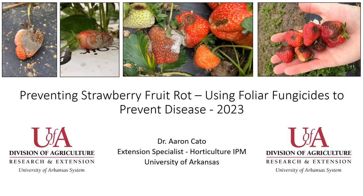Hello, I'm Dr. Aaron Cato. I'm an extension specialist and I work in horticulture IPM at the University of Arkansas System Division of Agriculture.